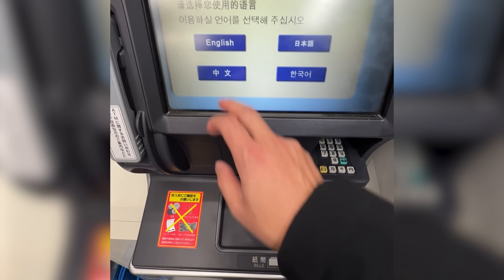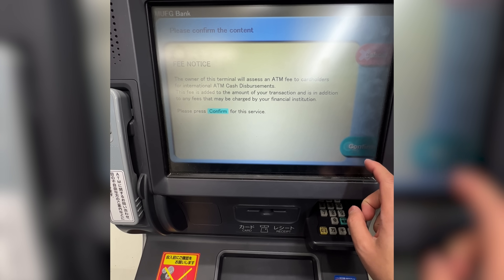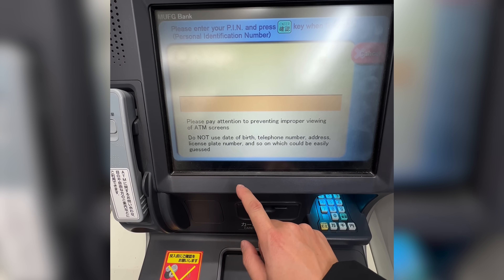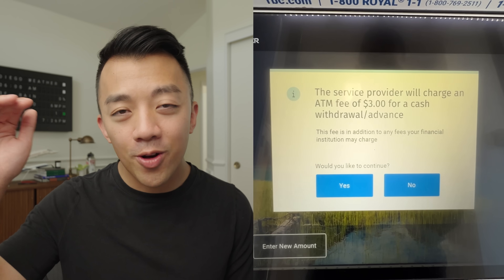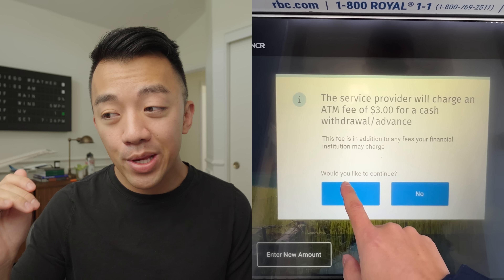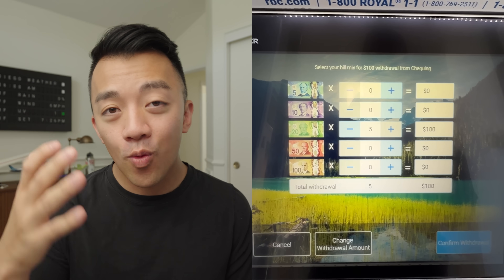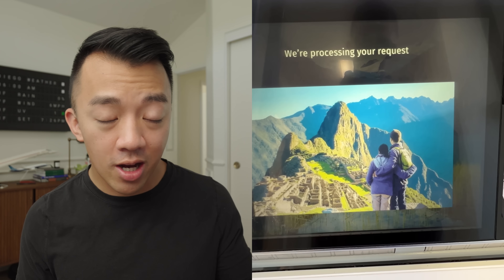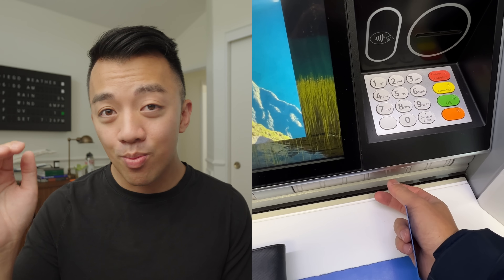Once you insert your debit card, enter your PIN and follow the prompts to withdraw money just like a typical ATM. But there are a couple of red flags to be aware of. The first is that some ATMs default to very high withdrawal denominations to encourage you to take out more than you need. Before walking up to an ATM, have a clear idea of how much you want — whether that's 100, 200, 400, or 500 euros.